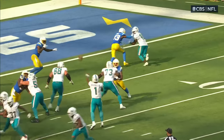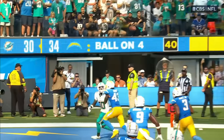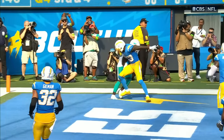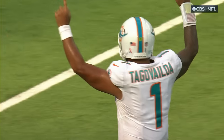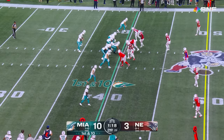One-on-one against Michael Davis to the corner. What a day for Tua Tonga-Vailoa — 466 yards and his third touchdown of the day. Davis not able to locate the ball, and Hill bringing it in for the Dolphins to take the lead.